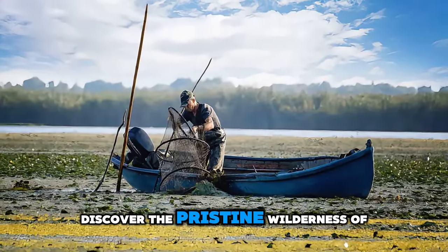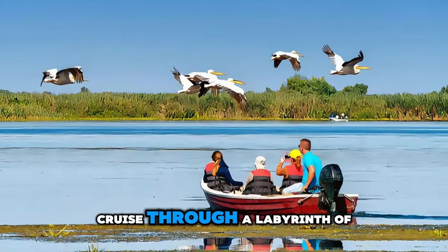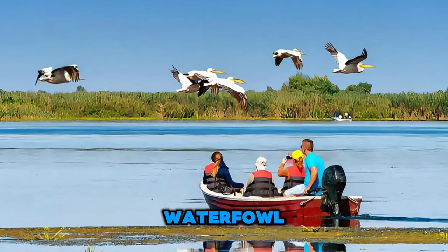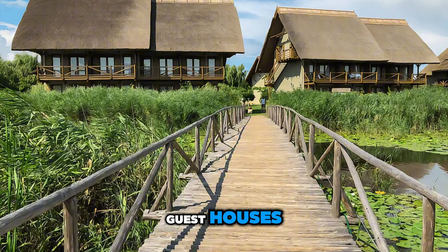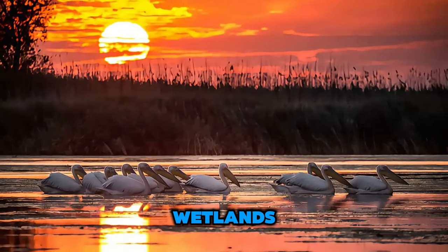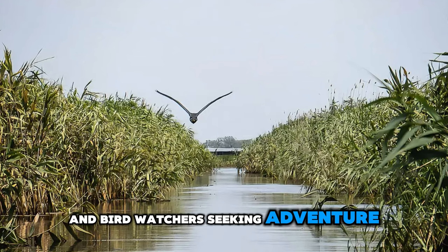Discover the pristine wilderness of the Danube Delta, Europe's largest and best-preserved delta, where the Danube River meets the Black Sea. Cruise through a labyrinth of waterways, channels, and lagoons teeming with diverse flora and fauna, including rare bird species and waterfowl. Explore floating reed islands, tranquil fishing villages, and rustic guest houses, and immerse yourself in the rhythms of delta life. Witness breathtaking sunsets over vast expanses of marshlands and wetlands. The Danube Delta is a haven for nature lovers and birdwatchers seeking adventure and exploration.